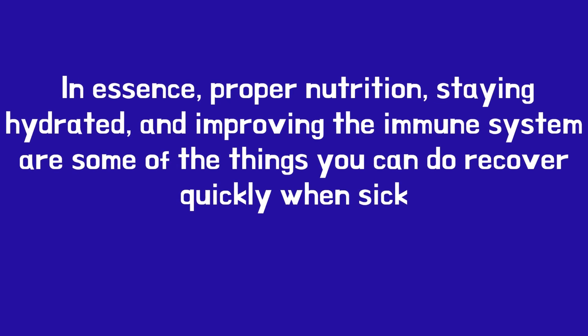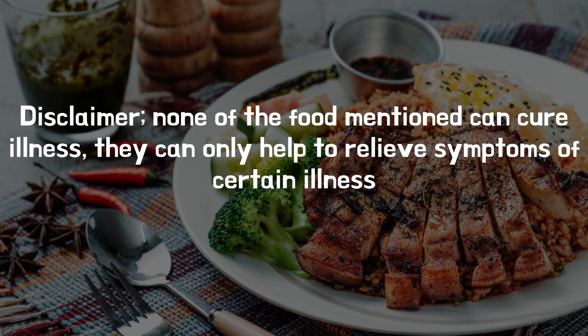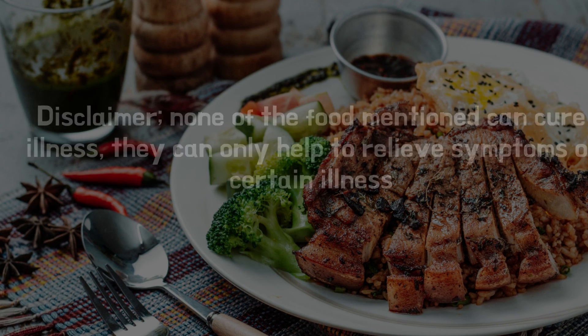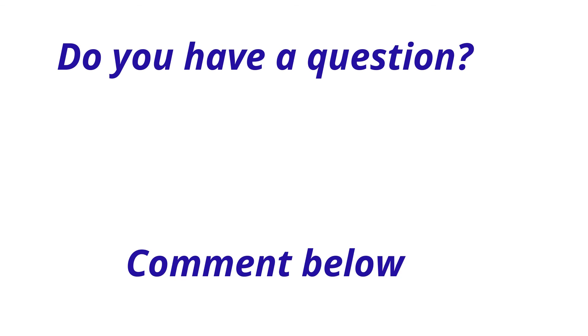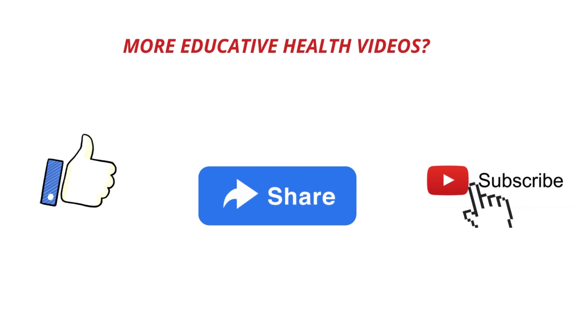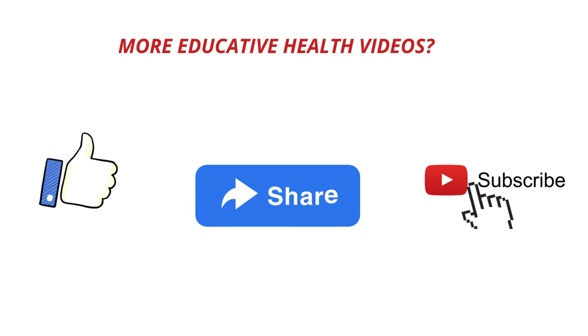In essence, proper nutrition, staying hydrated, and improving the immune system are some of the things you can do to recover quickly when sick. Disclaimer: none of the foods mentioned can cure illness — they can only help to relieve symptoms of certain illnesses. If you have a question, comment below. If you want more educative health content, like, share, subscribe, and turn on the bell notification. See you in the next video.